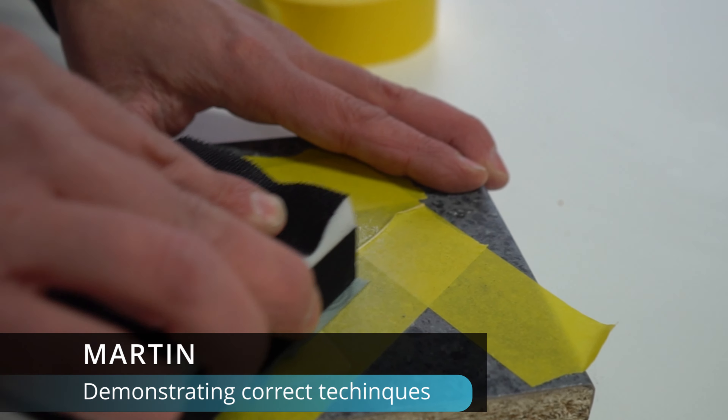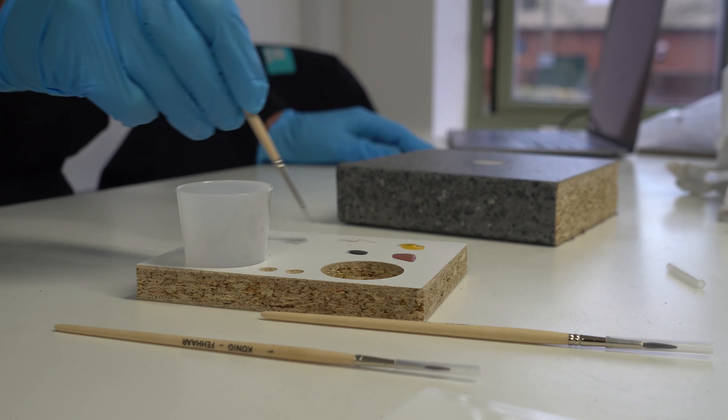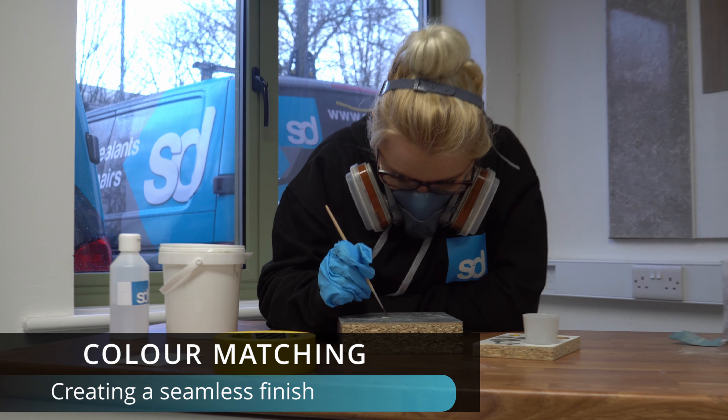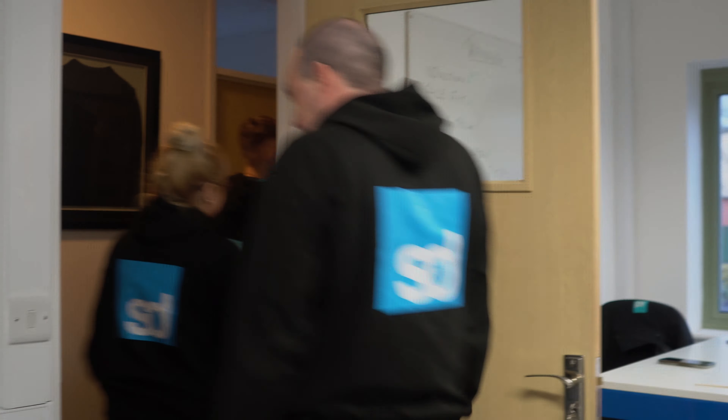If you're interested in a career in sealant and mastic application but don't yet have the training required, please get in touch. We can help you develop skills on-site, learn first-hand from our professional applicators, and start you on a rewarding career in cosmetic and hard surface repairs with SD.